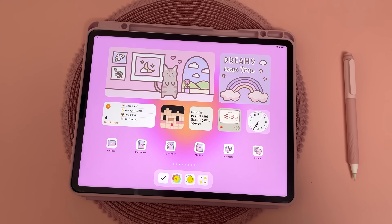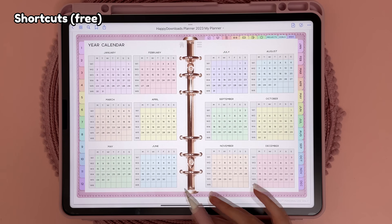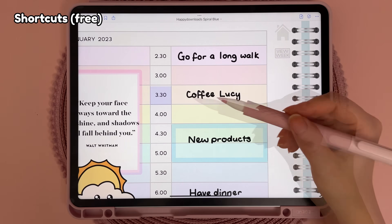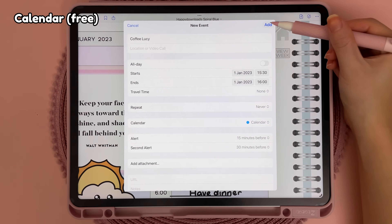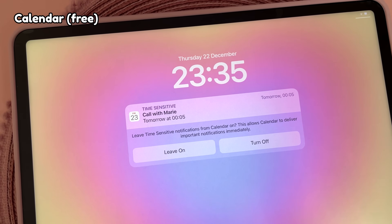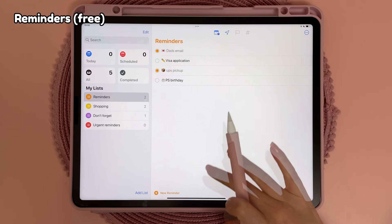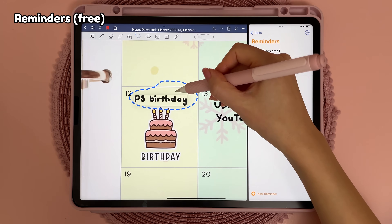Next I'll run through some of my most used default Apple apps. Shortcuts app is super useful for setting up custom shortcuts for apps and files, and I also use it for linking between my digital planner and Apple Calendar. I'll be making more use of the Calendar app now that I have links from my planner, and I use the Reminders app for displaying reminders on my home screen — I like that you can drag and drop handwritten notes from apps like GoodNotes.